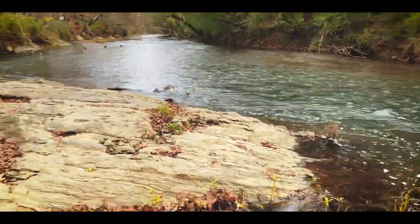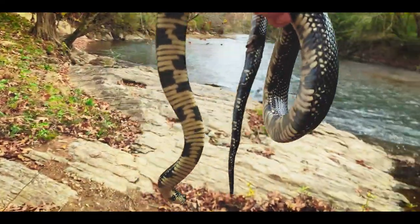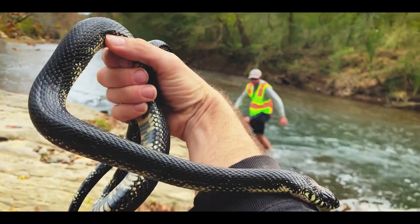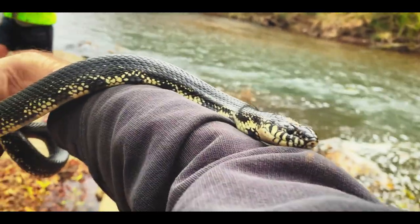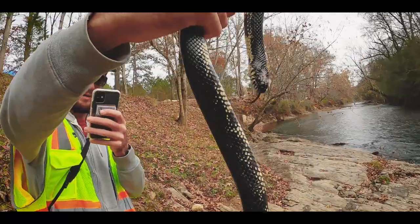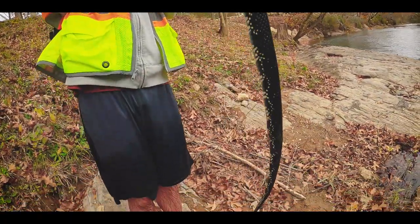We were wading this creek and I heard a noise on the bank. I look over and there's a really nice black kingsnake, kind of about to go into some shed — probably looking for a place to spend the next few months, just cruising around. Really pretty snake. I love black kingsnakes. Good size. Georgia black kingsnake. Got a spot on his head, but lots of length to this guy.